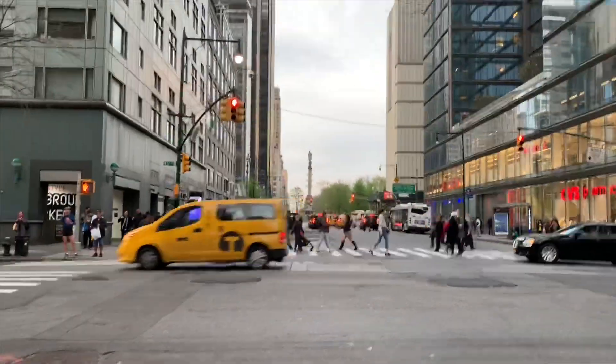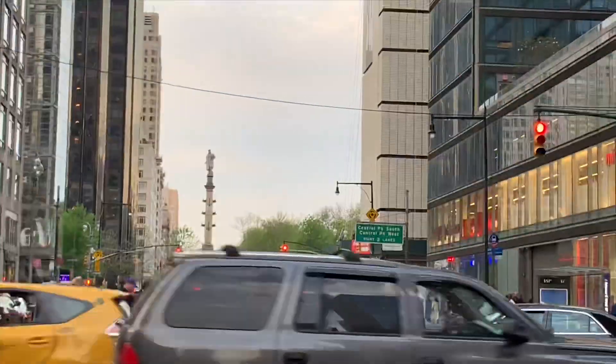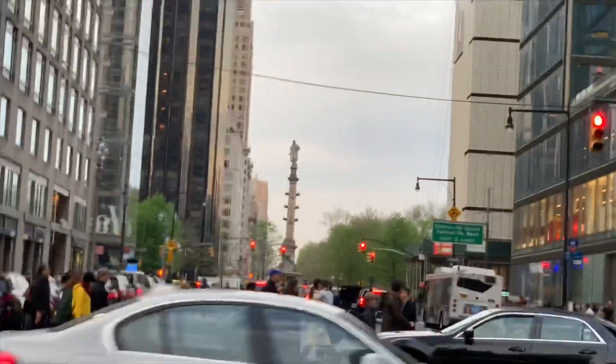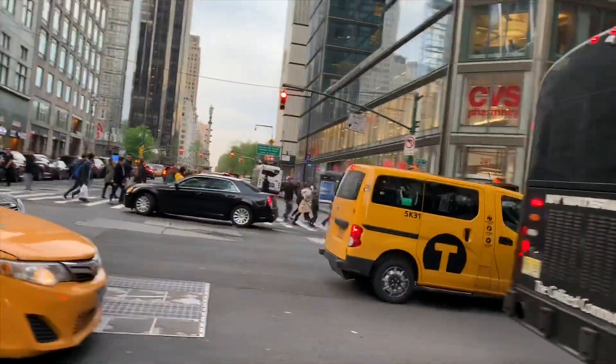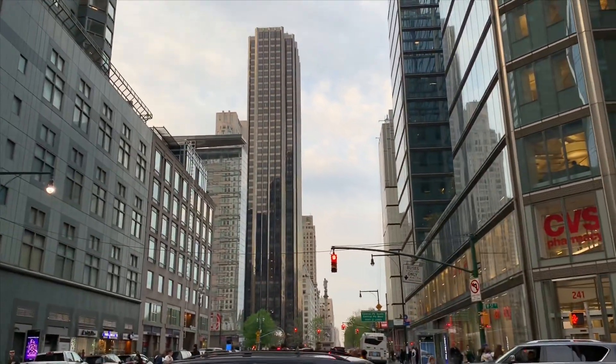And here is Columbus Circle — that's the Columbus statue, the main entrance to Central Park. And the brown building is the Trump Hotel.